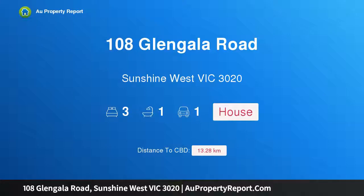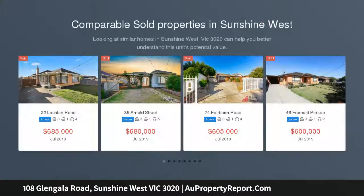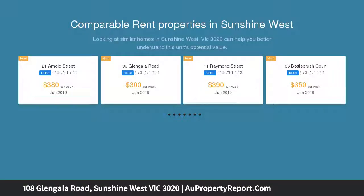Hi, I am glad to introduce property 108 Glengala Road, Sunshine West, Victoria 3020. An enticing allotment and location — a fantastic opportunity beckons home buyers, investors, or developers to secure this well-presented family home with a wide driveway.